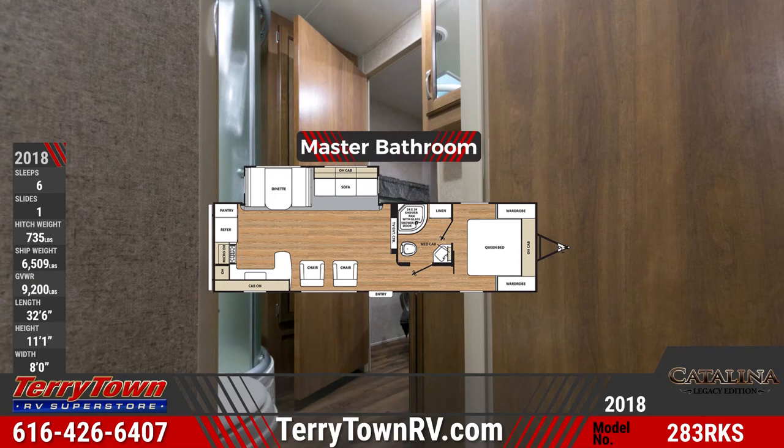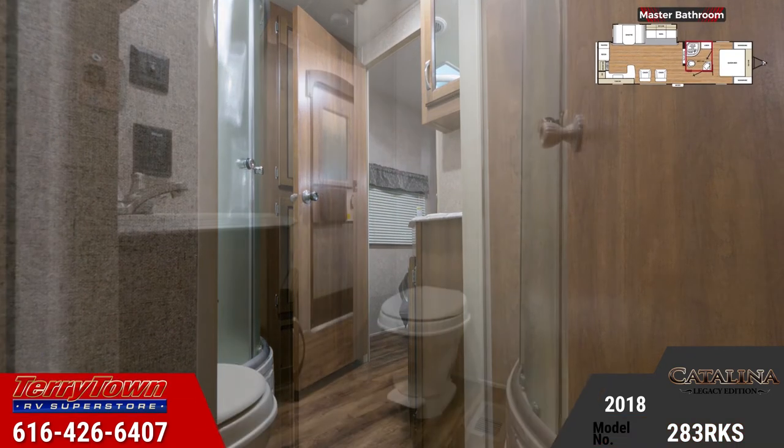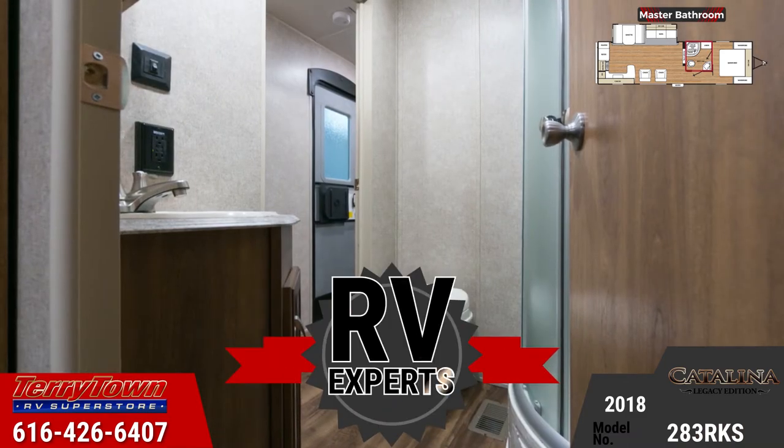The central master bathroom has a shower with skylight and radius glass enclosure, marine foot flush toilet, a full-sized medicine mirrored cabinet, and power roof vent.